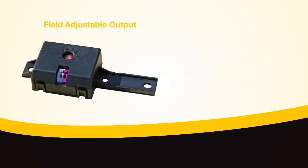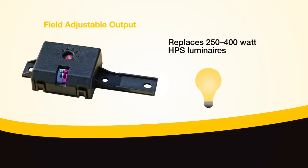The field adjustable output allows you to replace all existing 250 to 400 watt HPS luminaires by adjusting the light output from 35% up to 100%. This allows a single product configuration to meet multiple site-specific requirements.